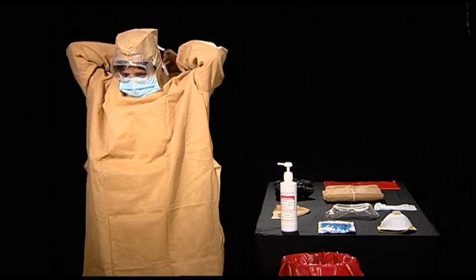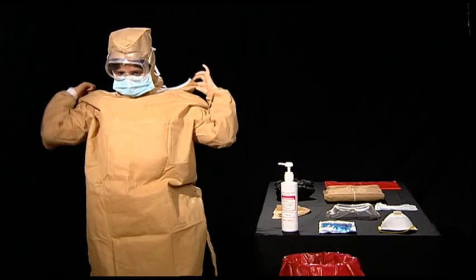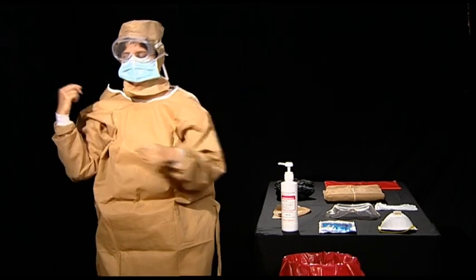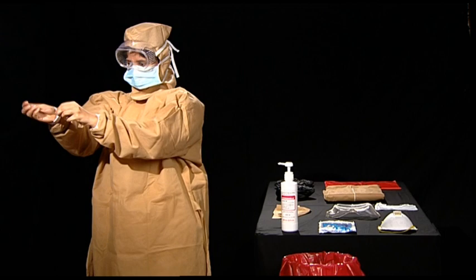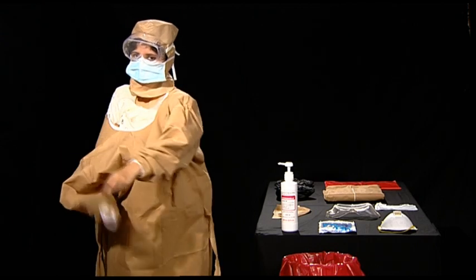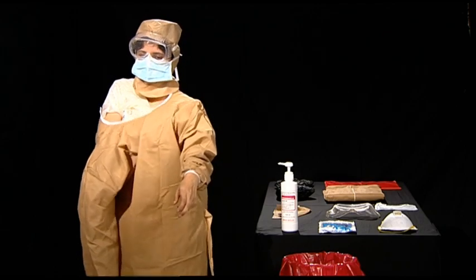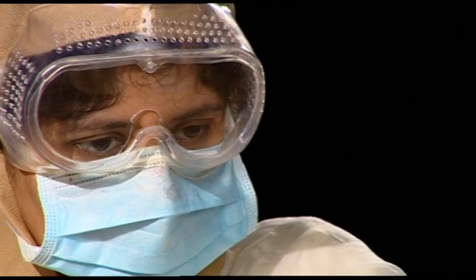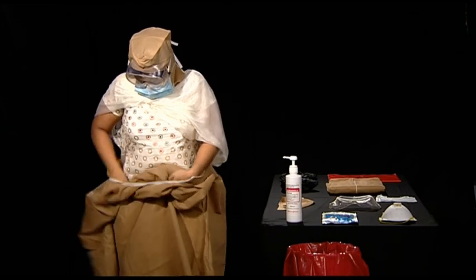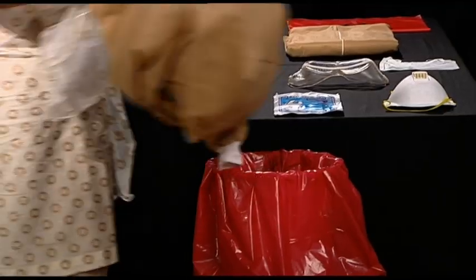Unzip the gown using your fingers. Pull the cuff outward as you pull your hand inside the gown. Using your hands from inside the non-contaminated area of the gown, take the gown off by pulling it down. As you pull the gown down, go along rolling it inside out. This way your hands will always be on the non-contaminated side of the gown. After the gown is completely rolled off, dispose it into the biohazard bag.